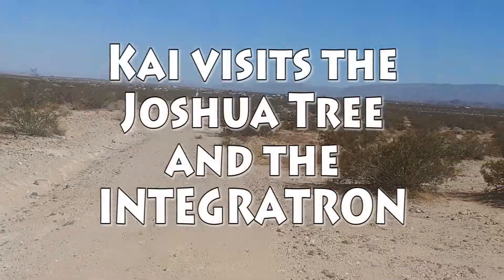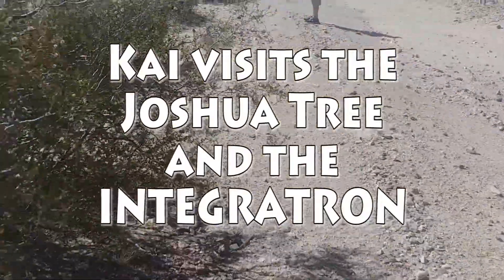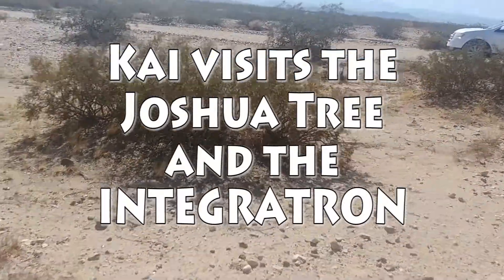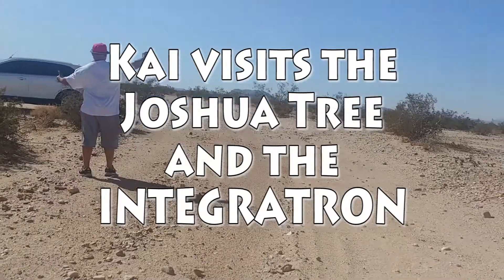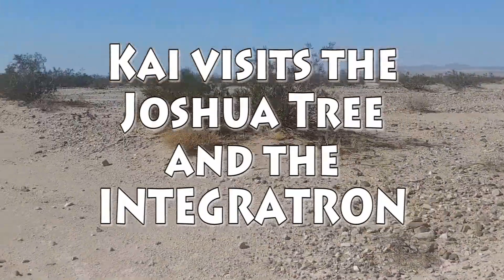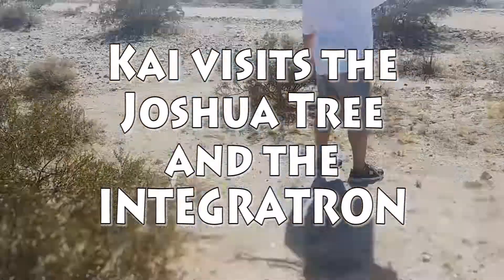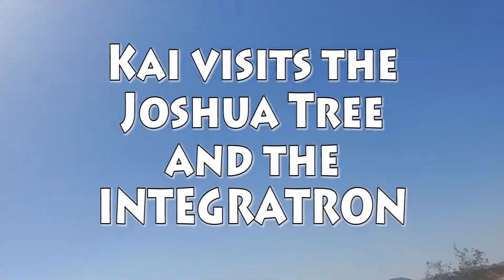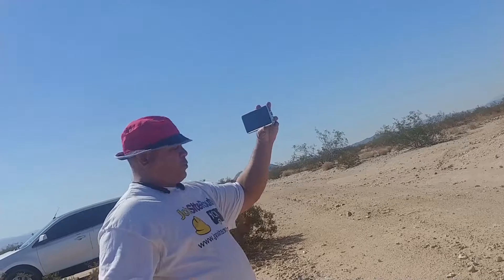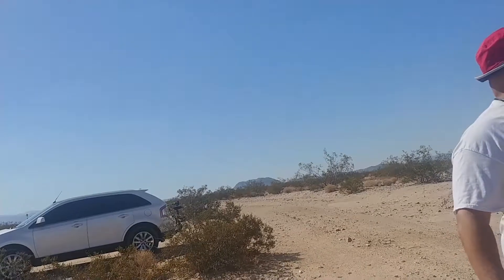Hey there. Is everyone here? What is this place? Snakes. Got it. The desert — high desert. And it's a beautiful, natural place. We're right off Giant Rock Road, which means that we're not far from the Integratron.